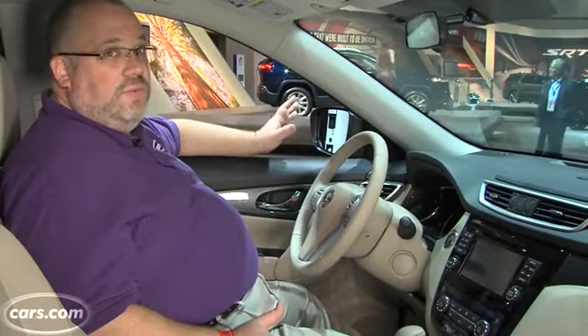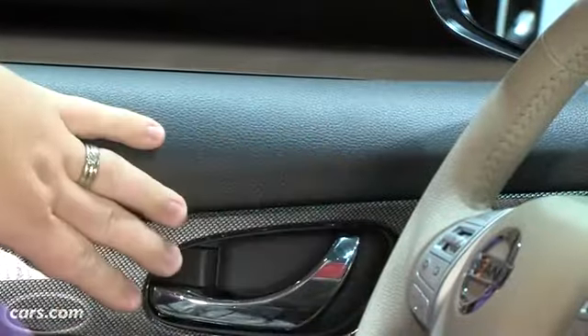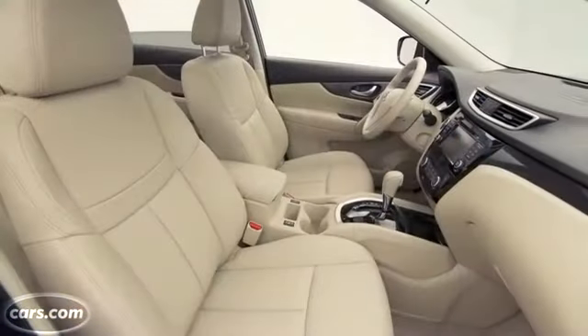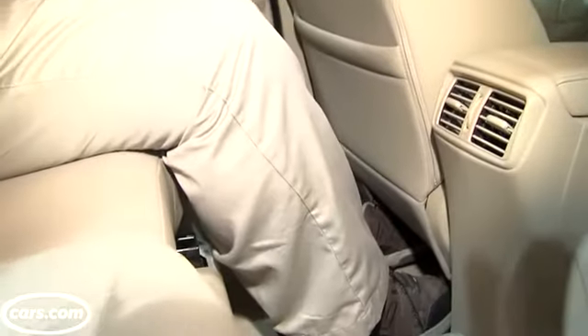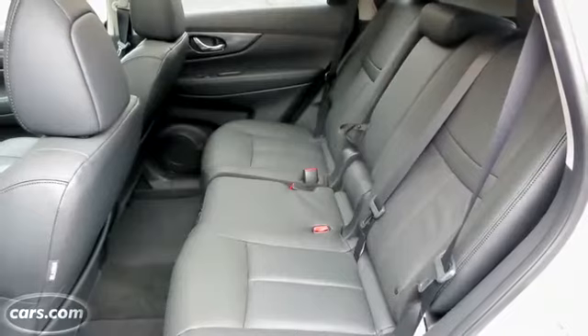Inside, the Rogue is all new as well, and it's a much better environment than it was before. Materials throughout are premium, really feels good. Great big thick steering wheel, things like standard Bluetooth audio — really gives a more premium upscale feel to the Rogue. It's also bigger in here, wider, and there's even a lot more space for legroom in the back seat. There's an extra 2.5 inches of legroom in the rear seat. I'm actually sitting behind myself, and I'm not a small guy, and I actually have plenty of room back here. There are vents for rear air conditioning control as well, stadium seating, so you're sitting up a little bit higher than the people in front of you.